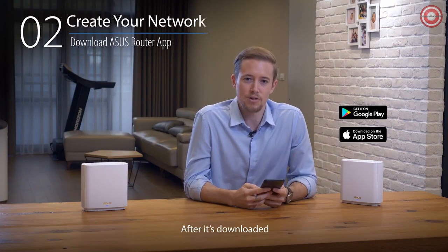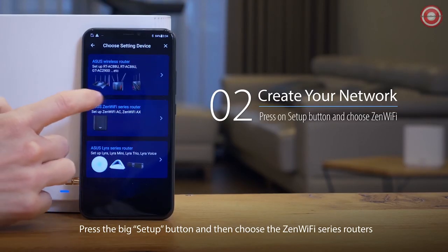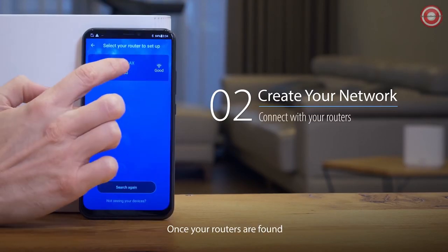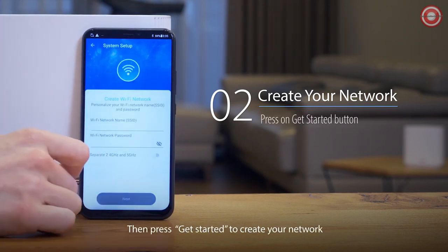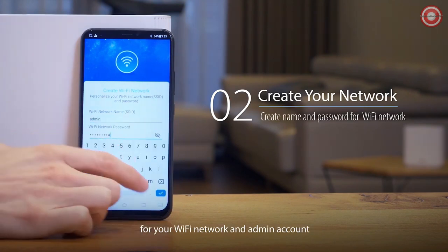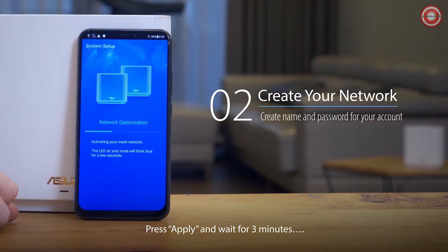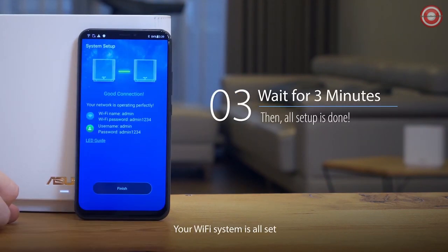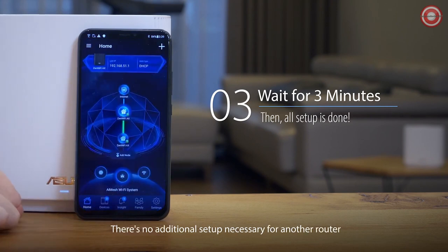After it's downloaded, turn on Bluetooth and open the app. Press the big setup button and choose the Zen Wi-Fi series routers. Once your routers are found, touch them to connect, then press Get Started to create your network. Fill in your name and password for your Wi-Fi network and admin account. Press Apply and wait for three minutes, and voila — your Wi-Fi system is all set. There's no additional setup necessary for another router.